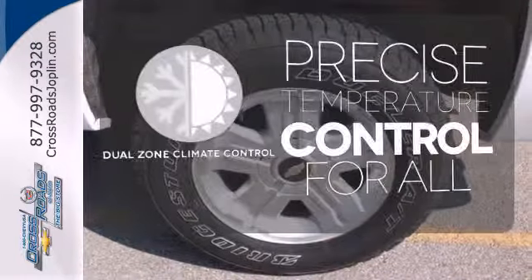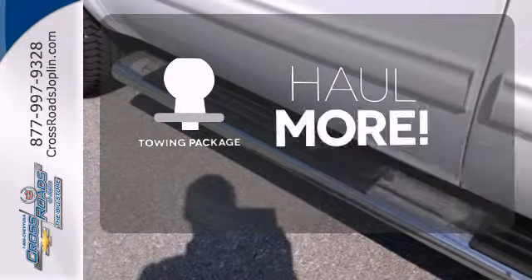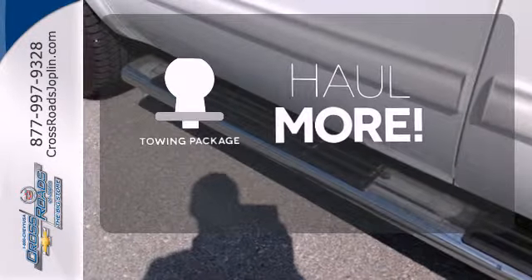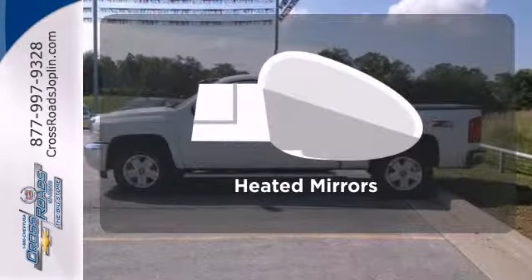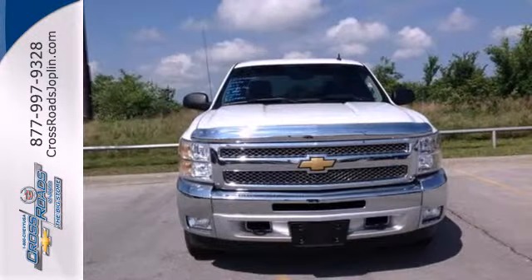No one will complain about the temperature with the dual-zone climate control. Whether for work or play, the tow package has you ready for anything. Heated mirrors means never worrying about ice obstructing your view. Make this truck yours today and come in for a test drive.